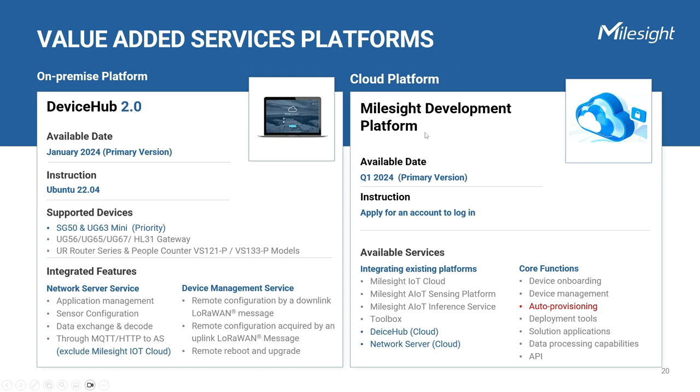The Milesight development platform is a cloud-based platform that will be available in the first quarter of 2024. You can easily apply for an account and log in to access its powerful features. This platform combines all the functions of existing Milesight IoT Cloud, sensing and inference platform, and Toolbox. Additionally, it provides a cloud-based device management platform and cloud-based network server service for our customers. You can expect a significantly improved user experience and enhanced data processing capabilities when onboarding devices, managing them, utilizing auto-provisioning, integrating with your own developed applications, or leveraging API support.